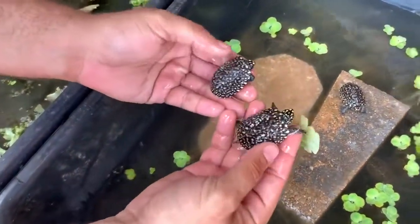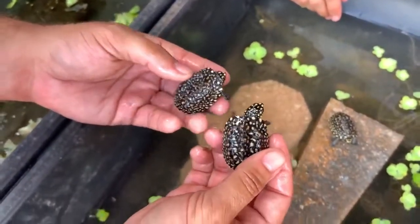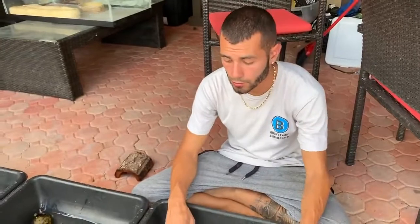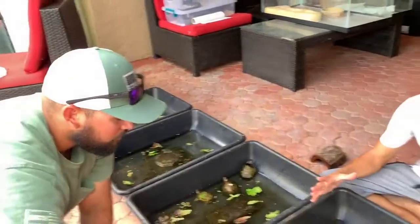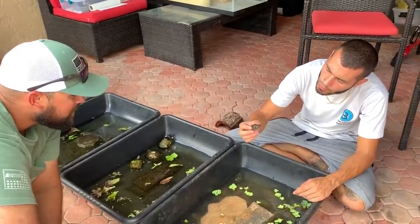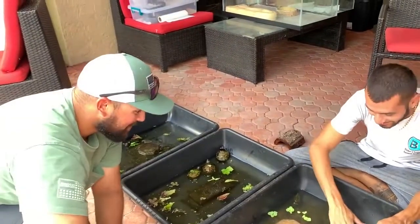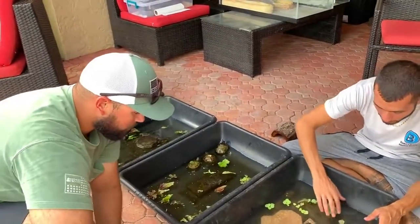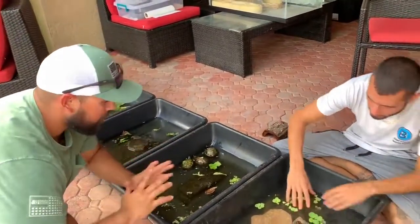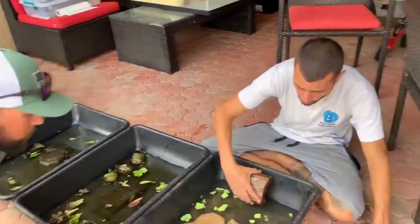Every single one has different spots and different patterns — they're so cute. When they're older they lose the spots on the shell but they keep them on their body. They're known as black spotted turtles or black pond turtles. They get big and really pretty — like 12 inches. These have actually been a dream of mine ever since I saw them on Animal Planet. Mike and Blake made it happen.